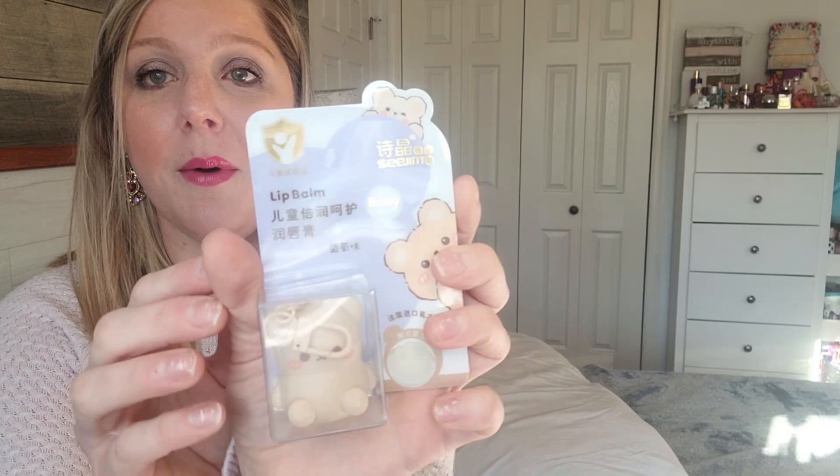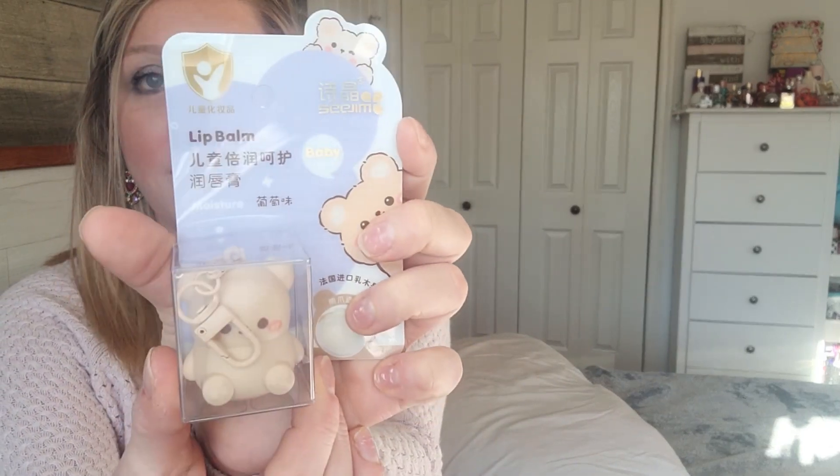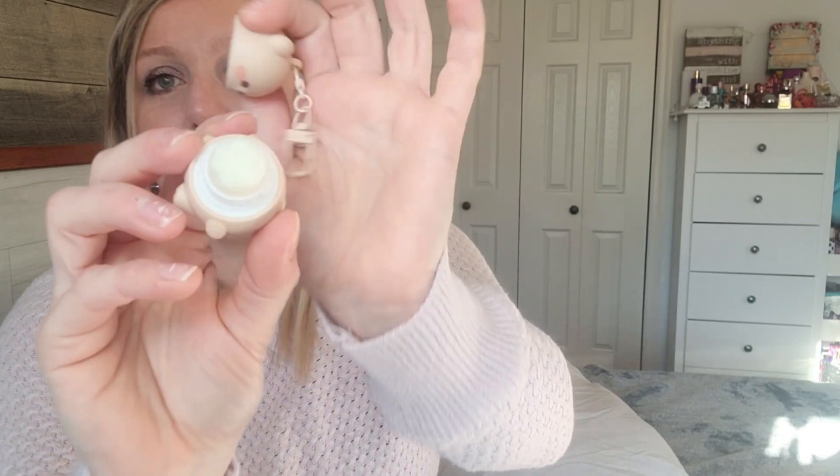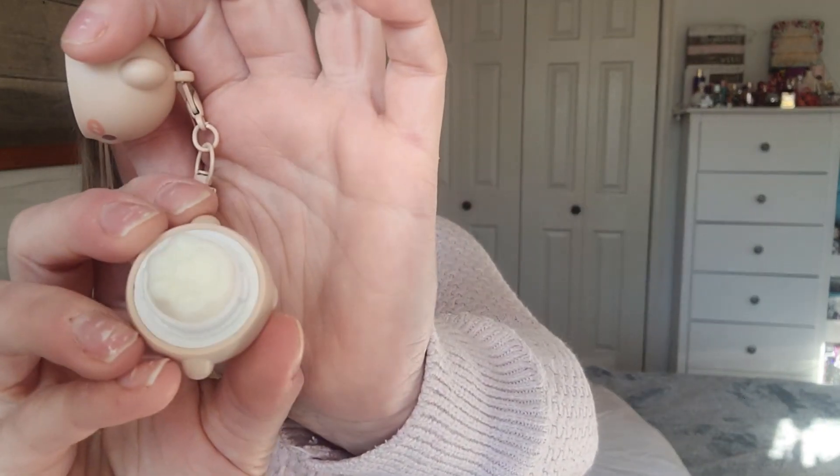I got this super cute little lip balm and it's adorable — it's a little bear. Let's open it up. It says 'baby' on it. It has a little key chain that it comes with. Look at the little rosy cheeks, it's so cute. And then on the back it just says 'open.' Oh, it smells kind of good. I don't know what that smells like but it has a little print on it. I'm curious to see how it's going to work, but nevertheless it's really adorable.